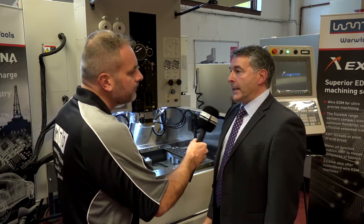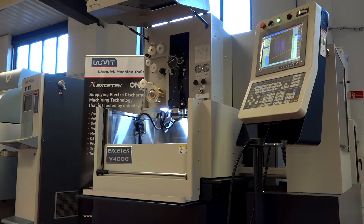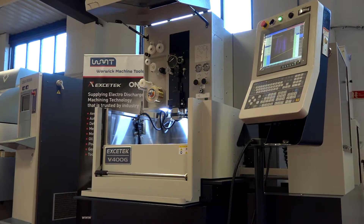And how many have you sold in the UK over the last three years? To date we're getting on for 60 machines. And when you look at the types of companies that you're selling it into, is it sort of general subcontracting companies? Mostly subcontractors, yeah.